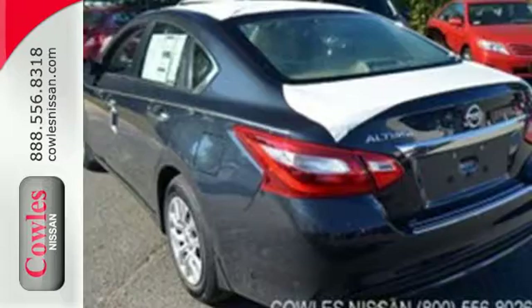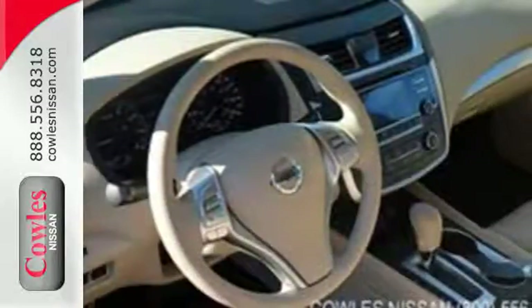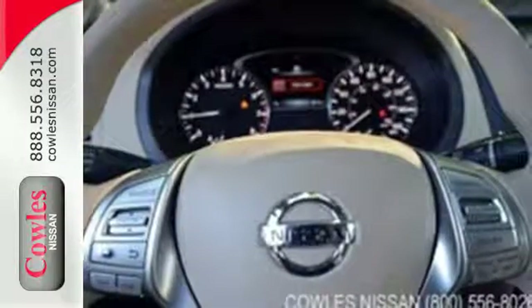Its stunning exterior design is complemented by impressive driving dynamics thanks to the Xtronic CVT, Active Understeer Control, and Vehicle Dynamic Control. The Advanced Drive Assist Display makes it easy for you to get info quickly, compiling it in one easy to see location.